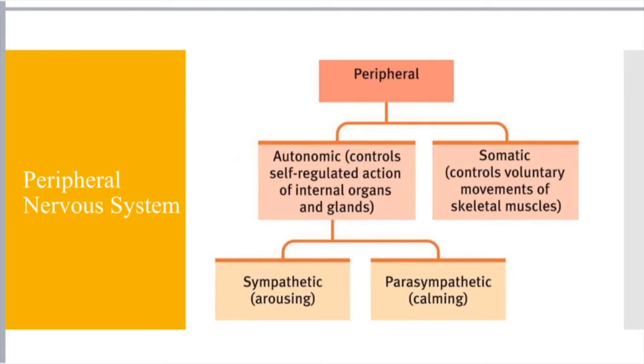The peripheral nervous system is broken into two more umbrella categories: you have the autonomic nervous system and the somatic nervous system. Somatic controls voluntary movements of skeletal muscles. So that's like, if I wanted to go for a run, I actively have to think about pumping my arms, bending my knees, moving my hips — whatever you have to do to go for a run. So somatic is those voluntary muscle movements.